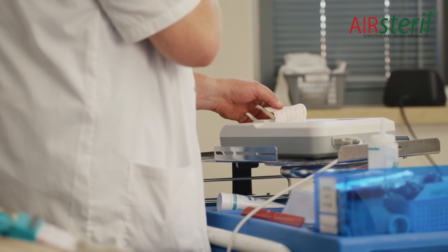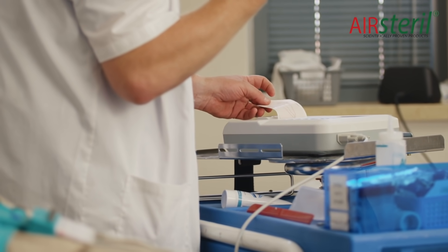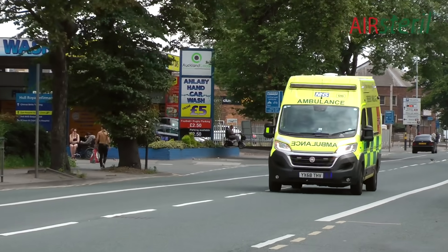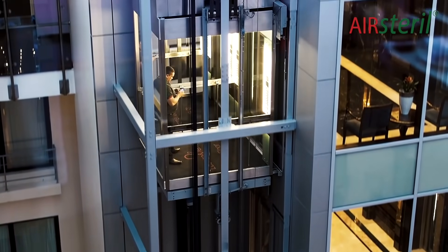We started off with washrooms, care homes, the medical sector, hotels, the leisure industry, transport for buses, ambulances, for trains, to the elevator industry, cinemas, conference centres, and meeting rooms for many, many years. And we know quite honestly that we can reduce the chances of transmission far more than just sitting two metres apart.